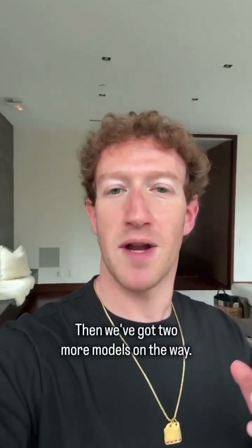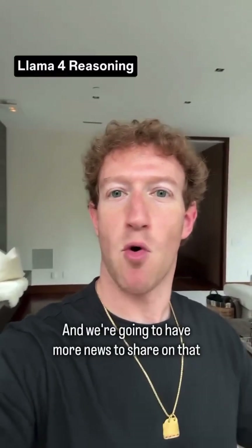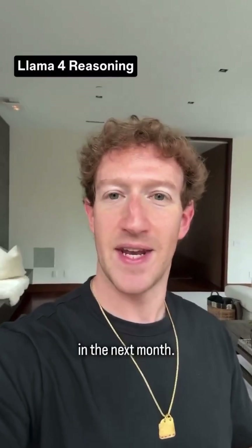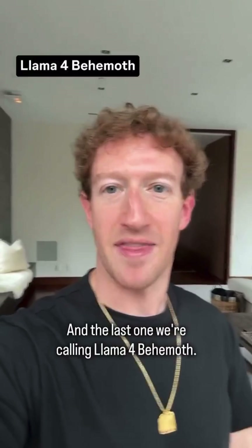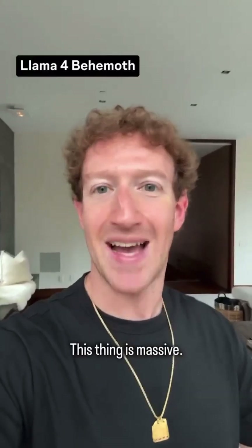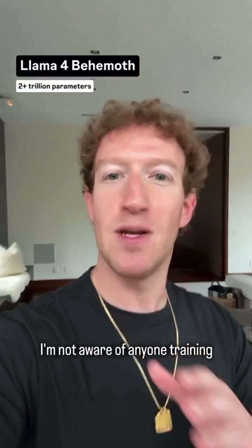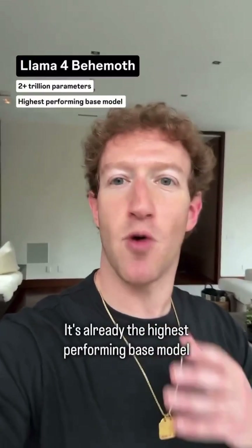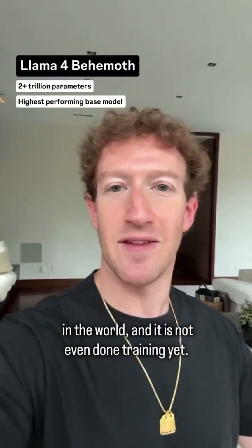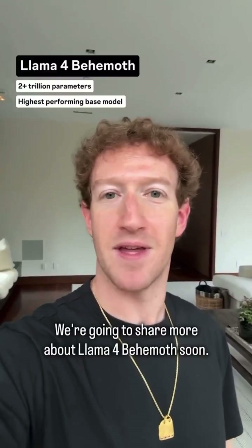Then we've got two more models on the way. One is Llama 4 Reasoning, and we're going to have more news to share on that in the next month. The last one we are calling Llama 4 Behemoth. This thing is massive — more than two trillion parameters. I'm not aware of anyone training a larger model out there. It is already the highest performing base model in the world, and it is not even done training yet. We're going to share more about Llama 4 Behemoth soon.